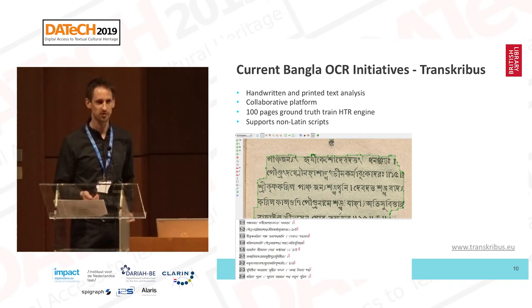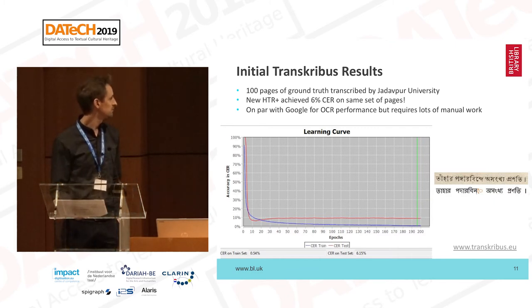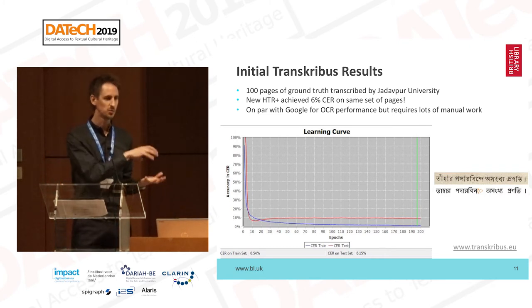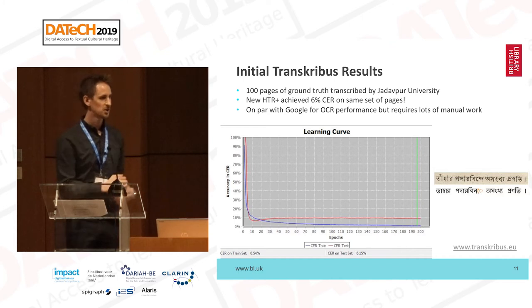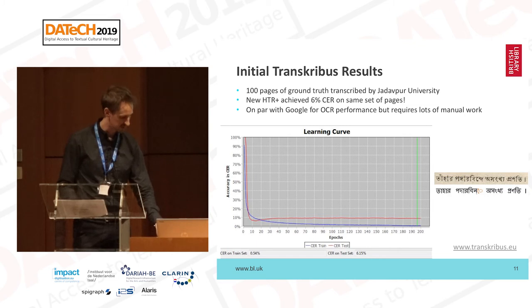Since the competition, we've largely been working with Transkribus and had some success. It does support non-Latin languages. They advise you to create 100 pages of ground truth transcriptions, which we have done — exactly 100 pages and 13,000 training words. We've achieved a 6% error rate, which from a relatively small training set is quite impressive. We've worked with a generalist model that handles different typographies, but we'll need to create training models for different types to identify which publishers to focus on for batch processing. It does require a lot of manual work, and we've been working with Jadavpur University in this respect.